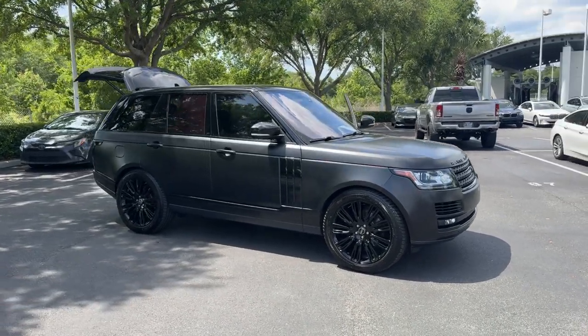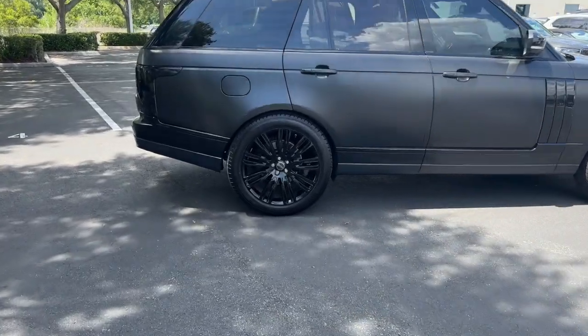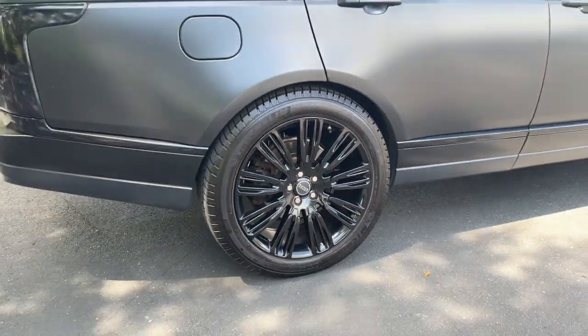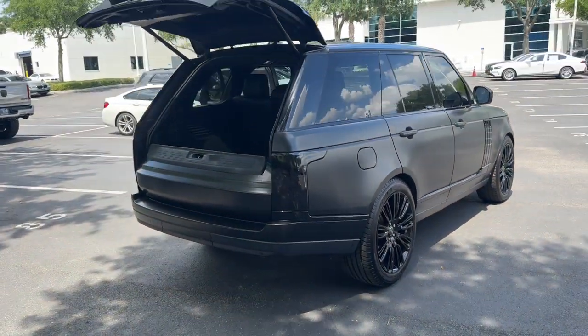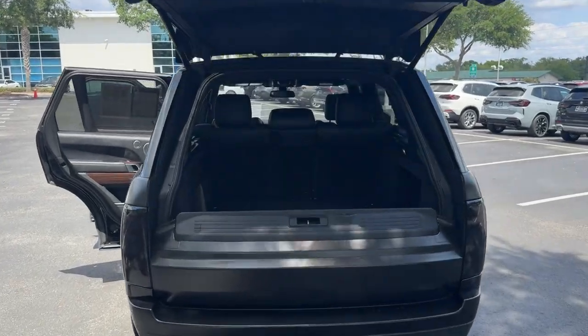Introducing the 2016 Land Rover Range Rover. With less than 110,000 miles on the odometer, this vehicle stands out from the rest. Indulge in the best life has to offer when you take the wheel of this richly appointed, highly capable Range Rover.